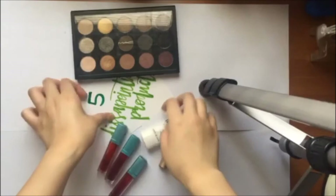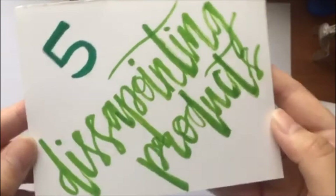And those were the five disappointing products that I had to show you guys today. Let me know in the comments what were your most disappointing products — I'd love to hear about it. And again, thank you for watching my video. All of the products will be linked in the description box below, and I'll see you guys next time. Thank you.